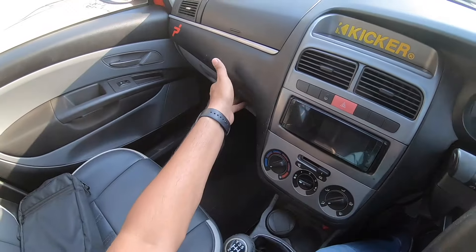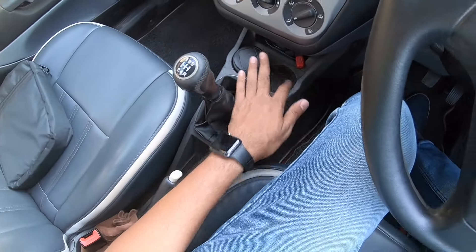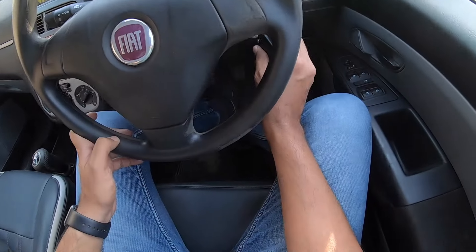It gets an aftermarket reverse parking camera. The audio system is also aftermarket and there are twin cubby holes but no dedicated phone holder. There's a cup holder and a 12-volt charging socket.